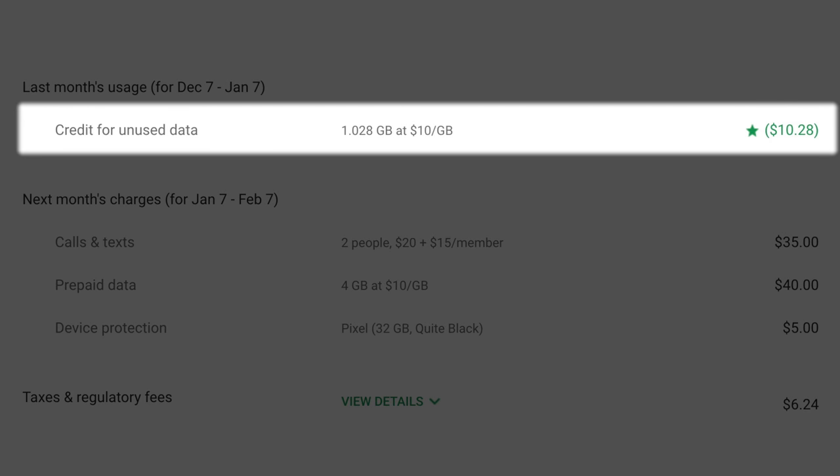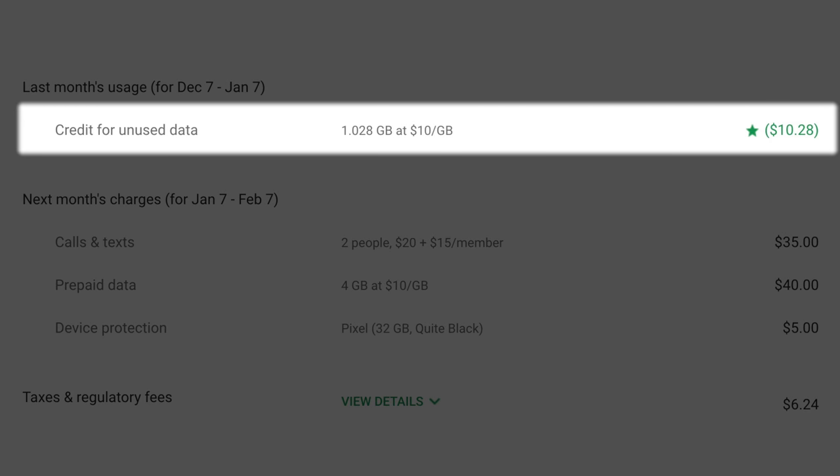Let me explain how the pricing works. You set in advance how much data you think you're going to use. Let's say you think you're going to use about two gigs — if you go over that and use three gigs, then you get charged $10. If you go under and only use one gig, then they refund that back to your account.